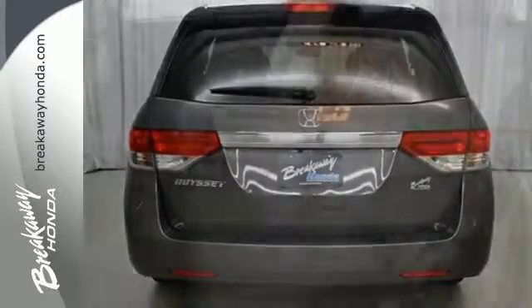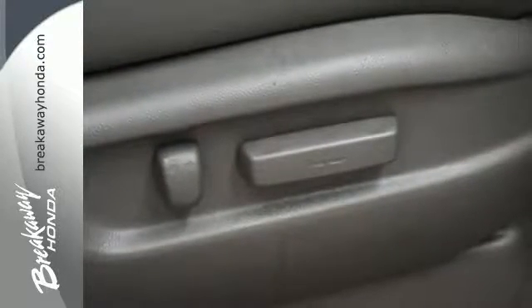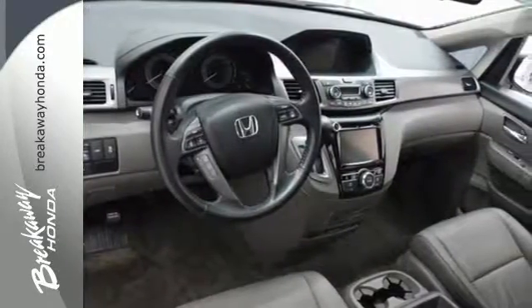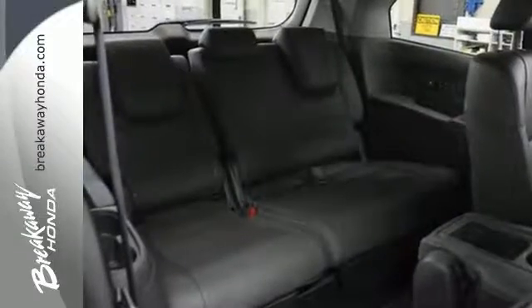Whether hauling people or cargo, you'll do so safely with vehicle stability assist with traction control and a rearview camera. Add to the mix iMid with a high-resolution screen, Bluetooth, the eco-assist system and a power-adjustable driver's seat, and relish how much simpler this minivan can make your life.